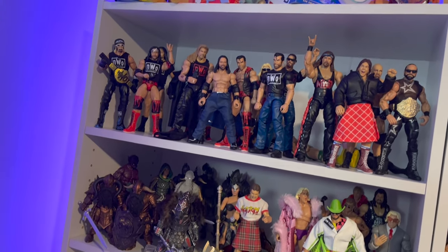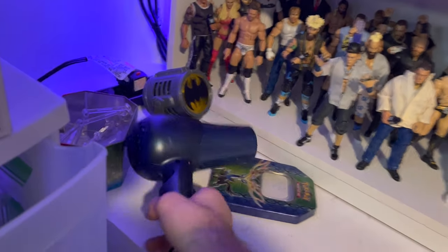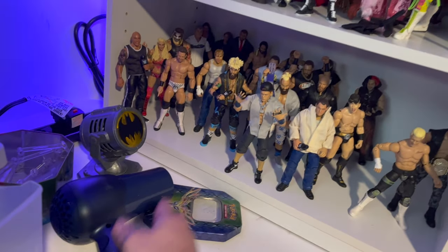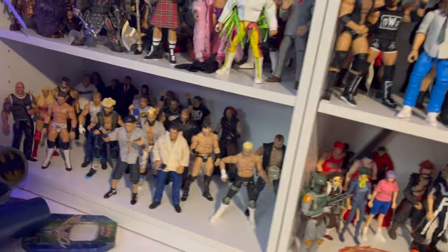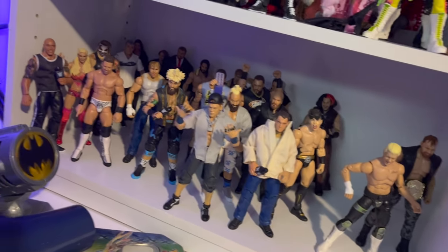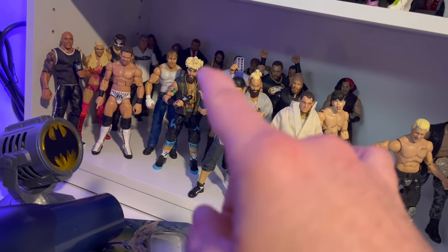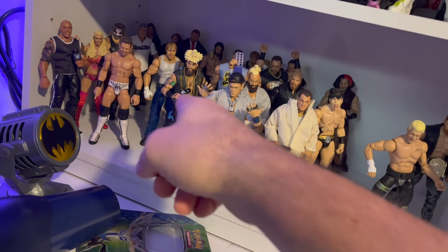Alright, let's go to the 90s room! You asked for it - we're in the 90s room. First off I want to say I have a blow dryer in case I need to do some head swaps - if you collect WWE figures or Marvel Legends, you're doing a lot of head swaps. First off we'll start down here - this is one of my least favorite shelves, but it's the modern-day WWE stuff that I care about.